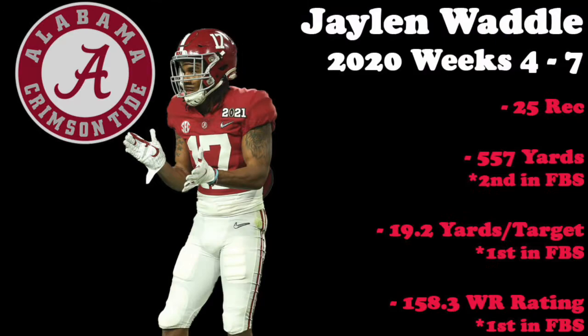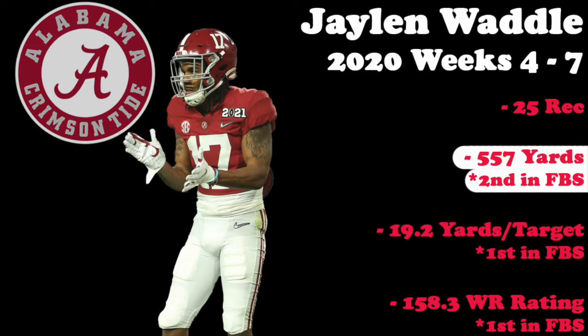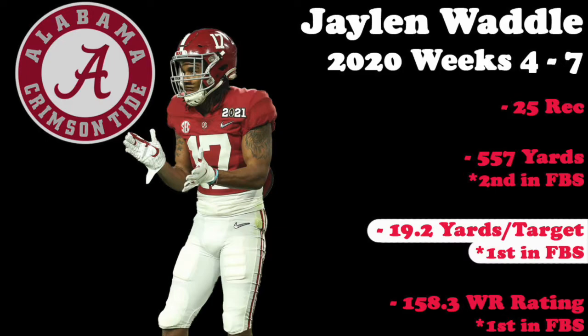Since Waddle was injured for most of the season, let's look at weeks four through seven when he was healthy and see how he stacked up against the rest of the country. In those four games, he hauled in 25 passes for 557 yards, racked up 19.2 yards per target, and had a receiver rating of 158.3, which was tops in the country. The 557 yards was second in the country behind Elijah Moore's 575, but that was on 20 less targets and 17 less receptions. Waddle's 19.2 yards per target was over four and a half yards better than Terrace Marshall, who ranked second.